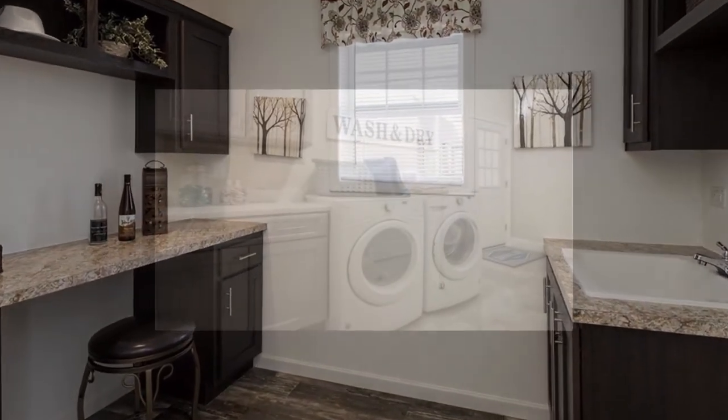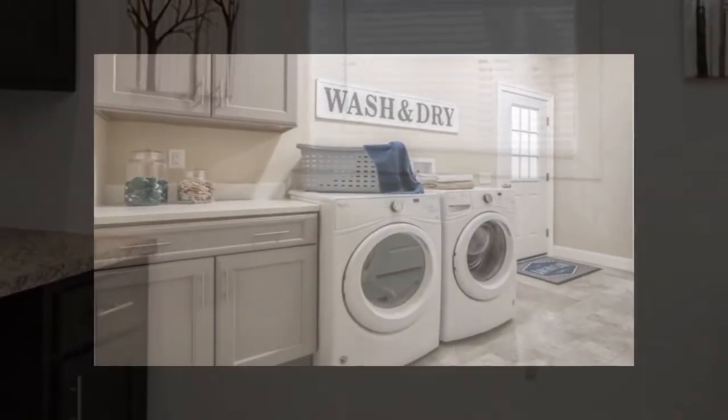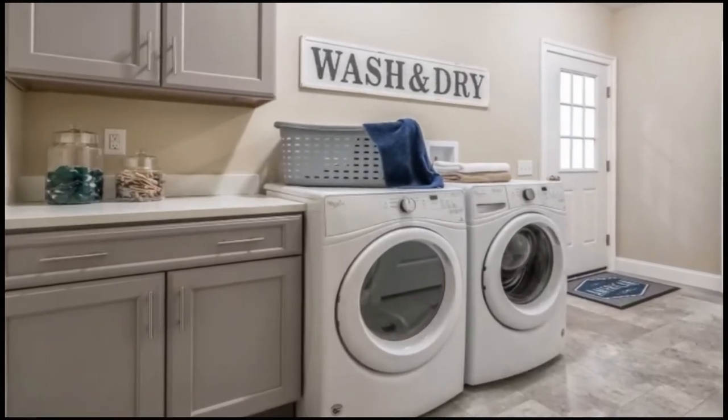This utility room features a side-by-side washer and dryer arrangement, base and overhead cabinets, a built-in craft center with overhead cabinets, and an optional laundry sink.